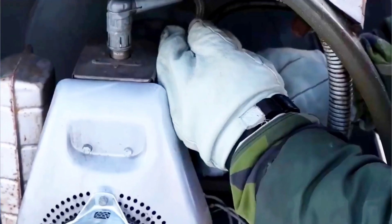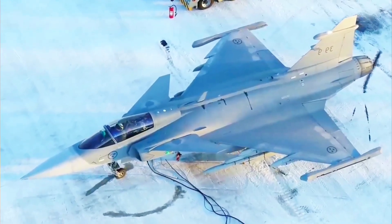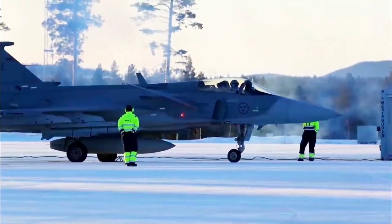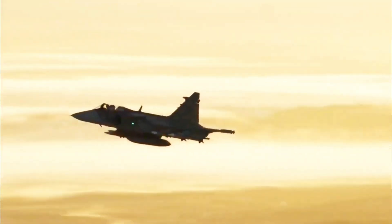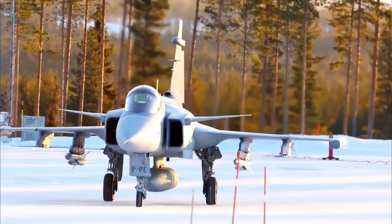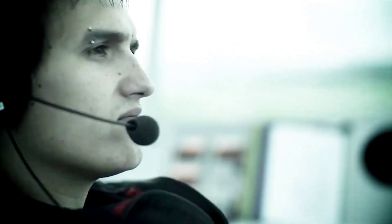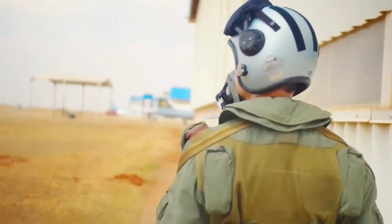Surveillance and response safety also favor Gripen. Canada must constantly monitor a vast airspace where Russian aircraft frequently test boundaries. The Gripen sensor suite — including its powerful AESA radar and infrared search and track system — gives pilots early detection advantages. It can spot threats without revealing its own position, reducing the risk of being targeted first. Combined with its superior electronic warfare, Gripen becomes a harder jet to lock onto, track, or shoot down, directly increasing pilot and mission safety.